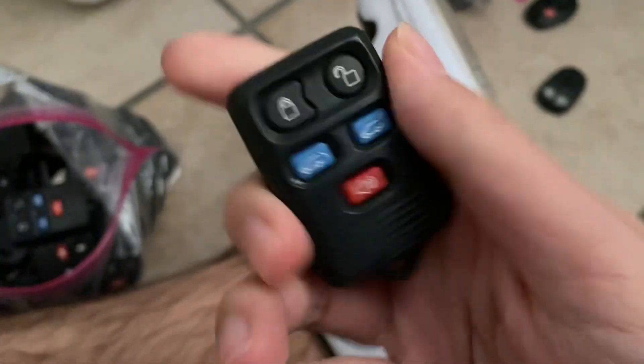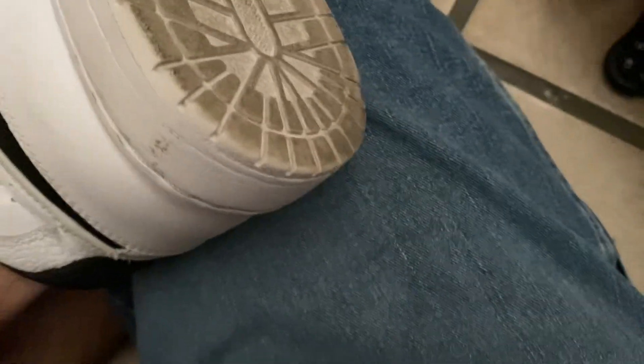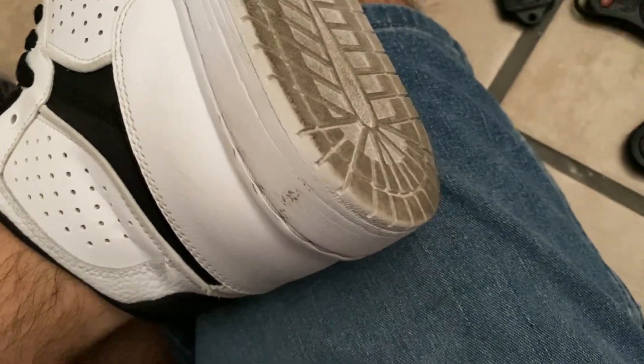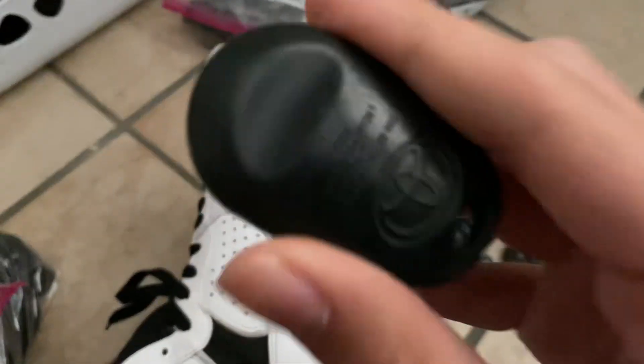The top three, the top six key fobs we can have here. Again, this one's for 2007. Here's every Toyota key fob that I got for the collection. This is for a 2004 Sienna, with the Toyota logo on the back for some reason.